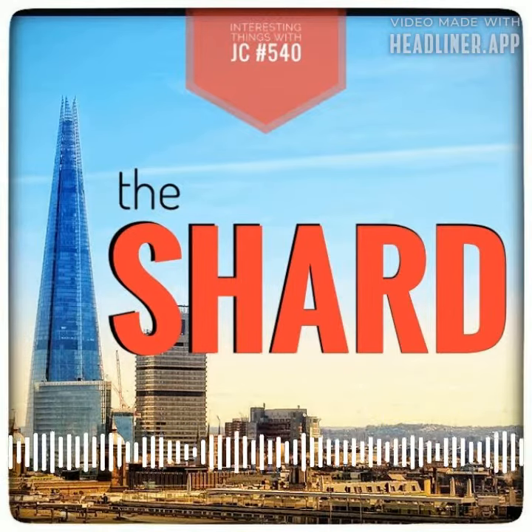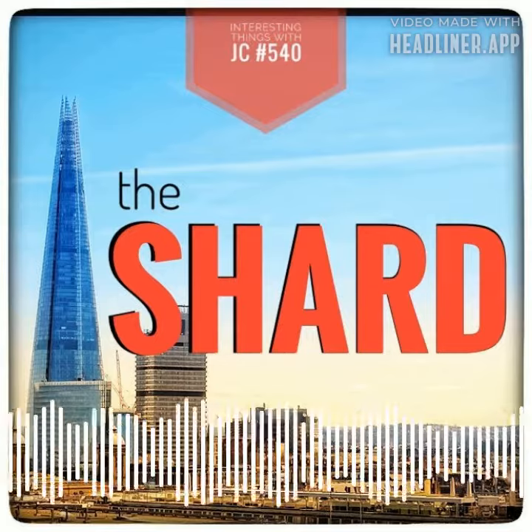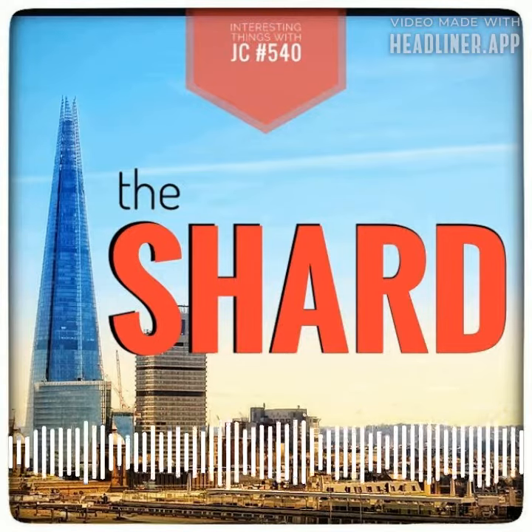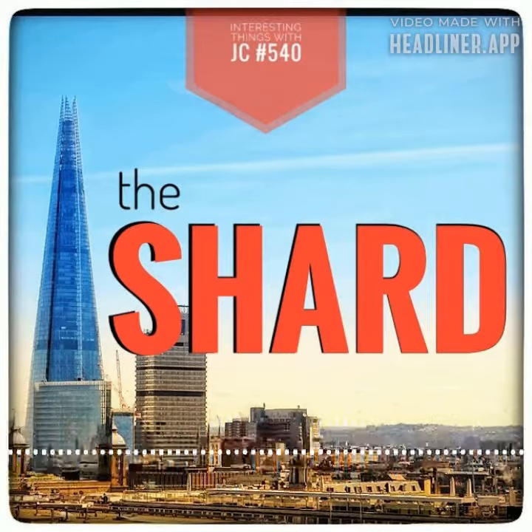The Shard was designed by renowned Italian architect Renzo Piano. It is a mixed-use structure that includes offices, residential apartments, a hotel, restaurants, and a three-story observation deck. This true work of art was inspired by the spires of London's historic churches and the masts of tall ships.